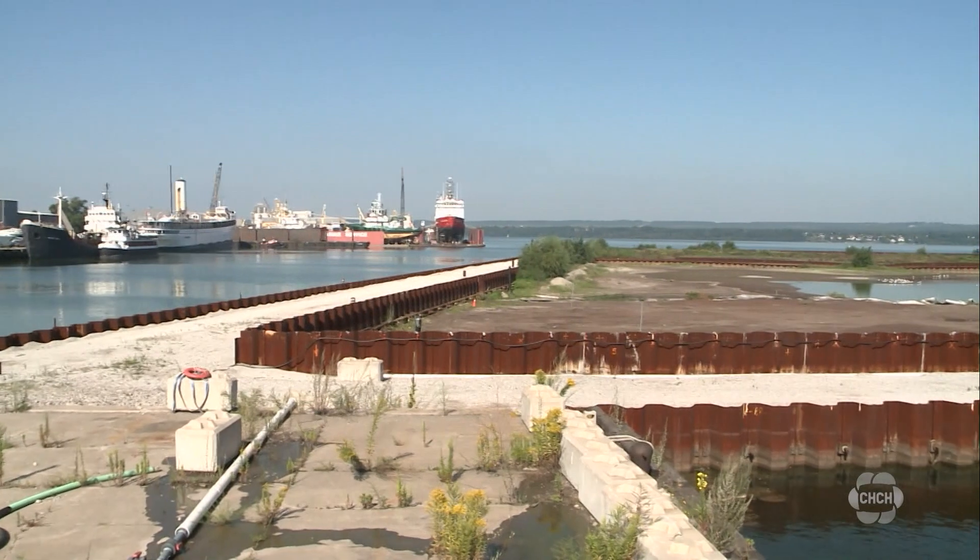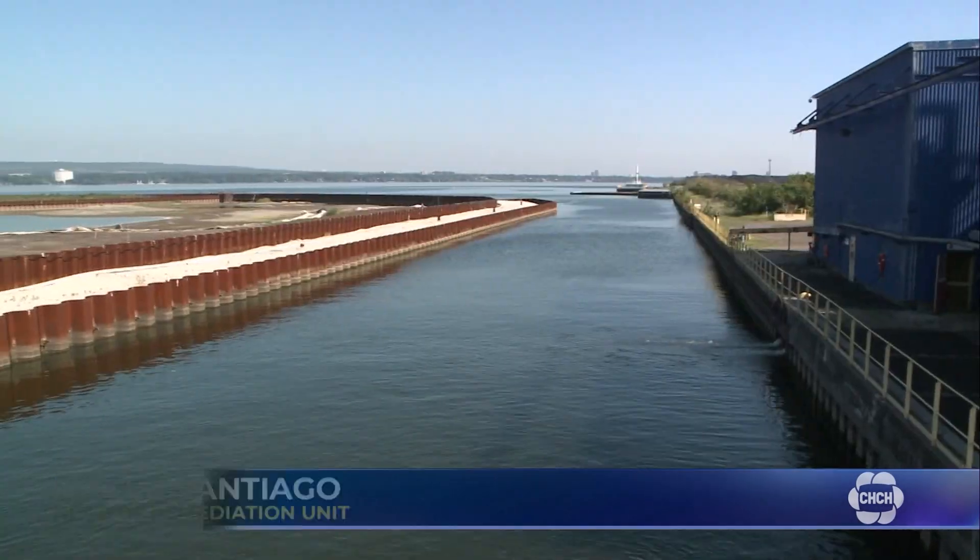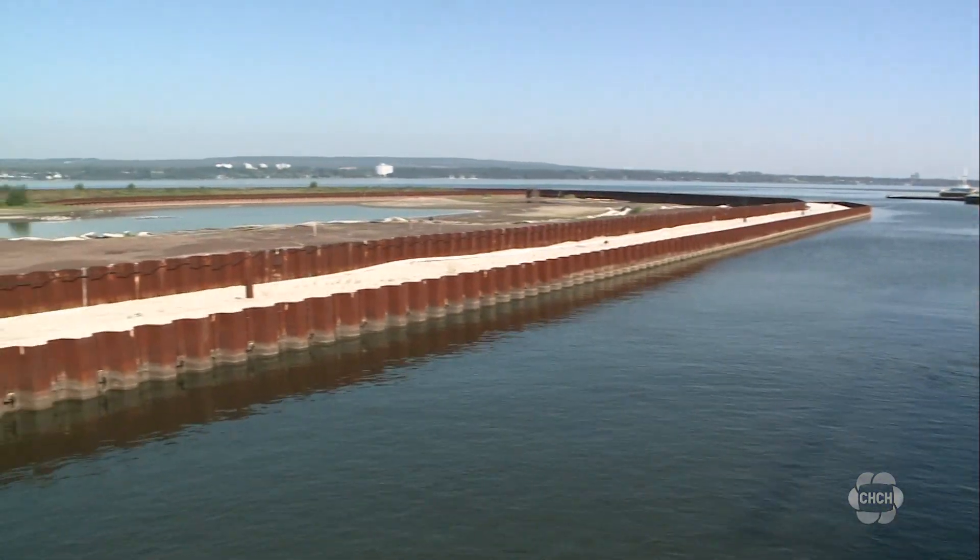Roger Santiago, head of the remediation unit, explained: "We're going to place an environmental cap over top of the contaminated sediments." This environmental cleanup will also help boost the economy.